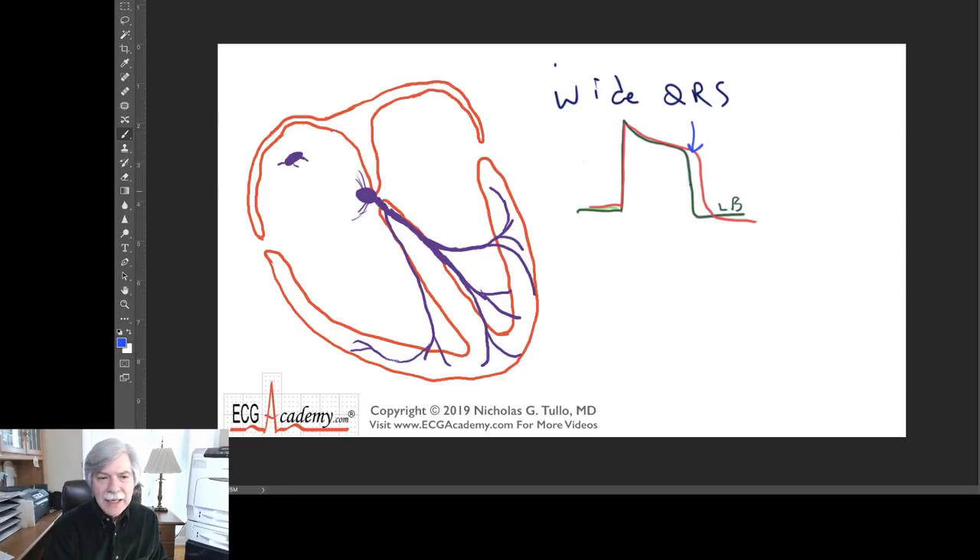One of the bundles will have recovered — in this case the left bundle branch will have recovered. Usually it's the right bundle. One bundle has recovered and the other hasn't. So if the beat comes at this moment, the green cell is able to fire but the red cell is not. The idea behind functional bundle branch block — we call it functional or rate-related — is that one of the bundles recovers before the other. If a beat lands right at this point, one bundle will conduct and the other won't.